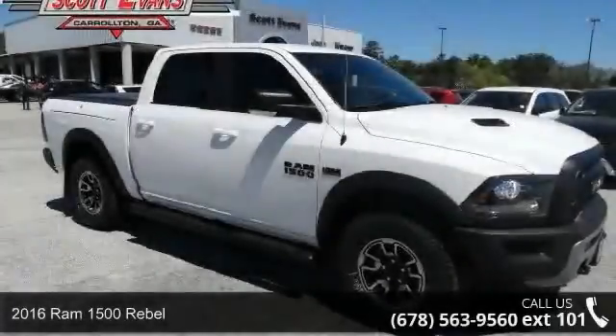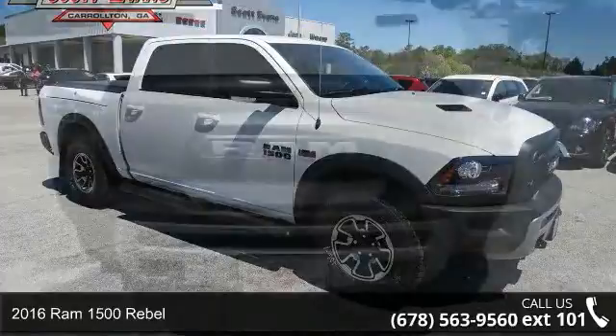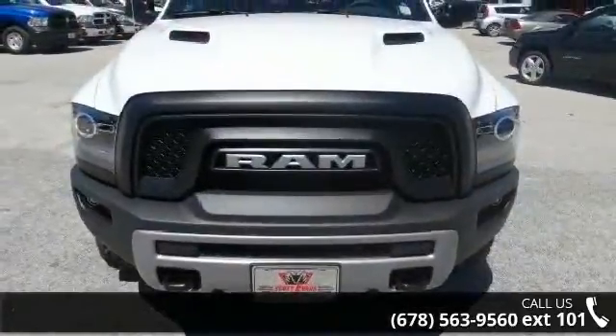Presenting the 2016 Ram 1500 Rebel. This may be the set of wheels you've been looking for. Enjoy these notable features: